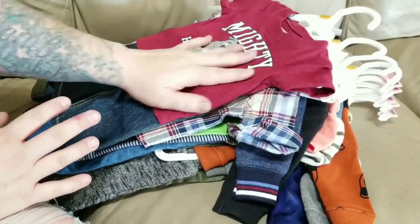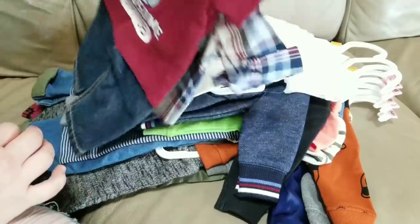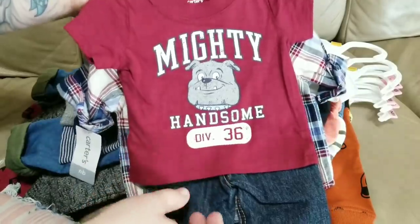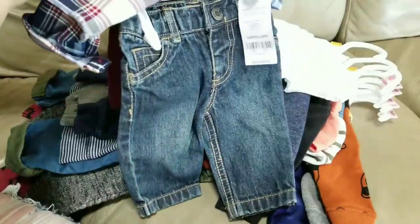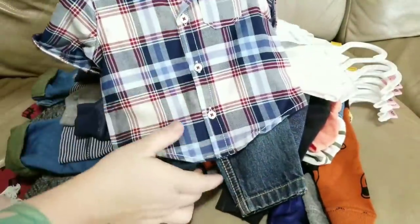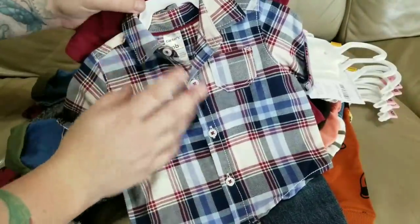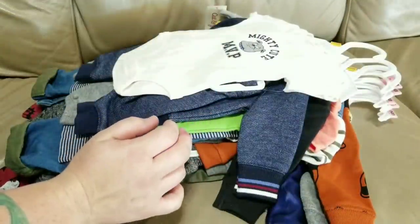He is an ethnic baby and these two first outfits I'm gonna share with you are some of my favorites. I found them at Carter's — this burgundy is gonna look amazing with his skin tone. It's got little jeans, it is so cute, and then he's got this plaid button-up shirt. It's a cotton material, super cute.